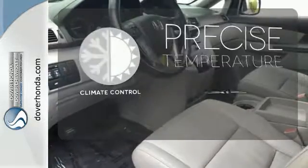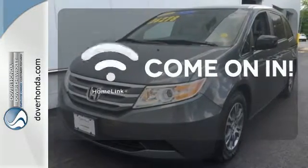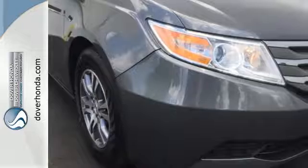Select the perfect temperature with the climate control. Doors open and your path is well lit with Homelink. The heated seats keep you comfortable no matter how cold it is. There are smiles for everyone inside the Odyssey.